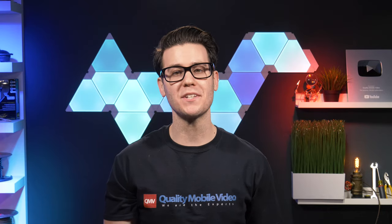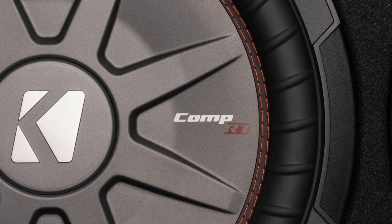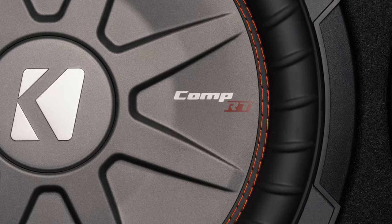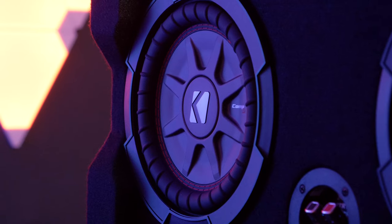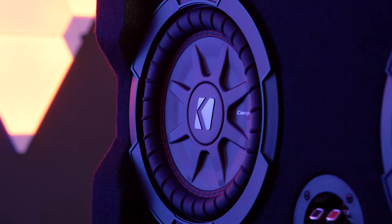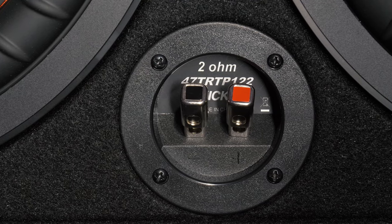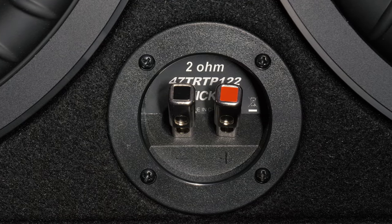But an enclosure is only as good as the subwoofer inside. The Comp-RT subwoofer itself features an injection molded polypropylene cone, centroprene rubber surround for excellent control, and high temp voice coil for increased power handling. The enclosures also have spring-loaded wire terminals custom designed for thin mount installations.